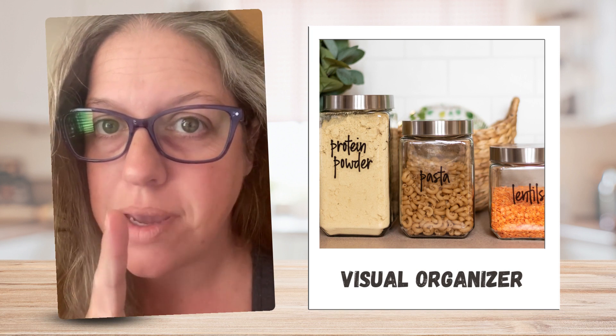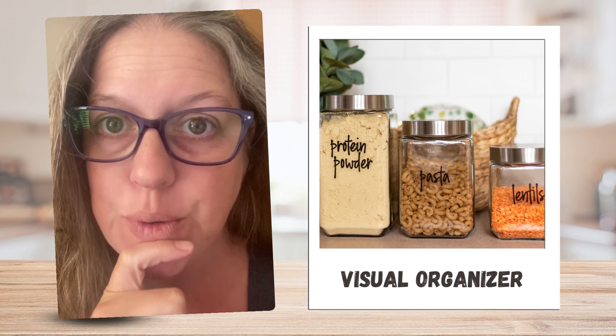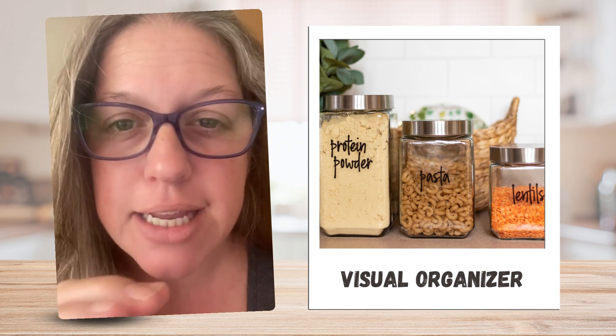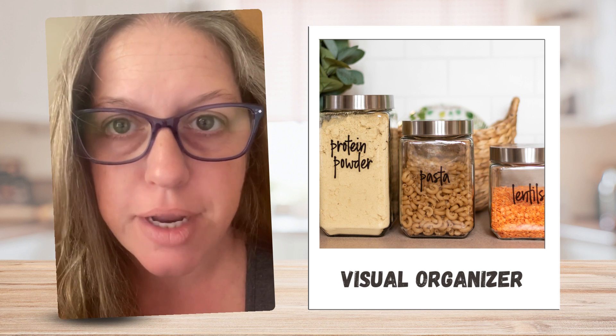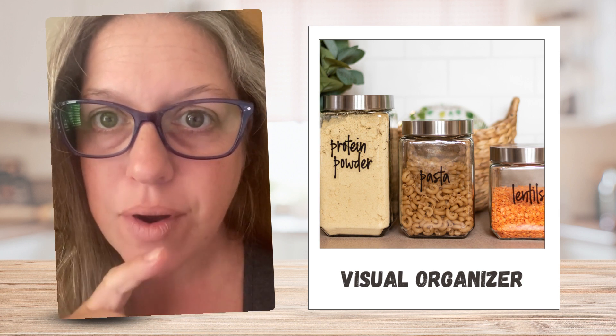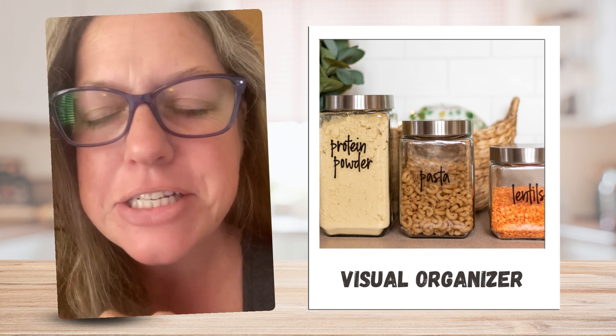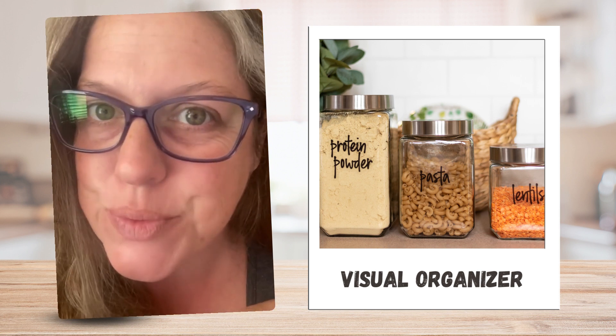Hey hopefuls, so you might be a visual organizer when you're in the kitchen and you have containers — like canisters for the flour, or for the sugar, or for whatever dry goods, treats, or whatever you might put in there. If you need them in clear jars so you can see everything, you might be a visual organizer.